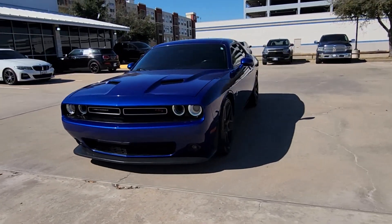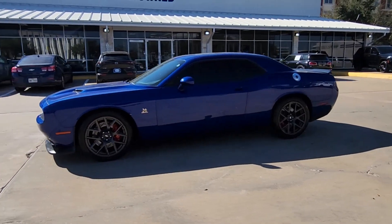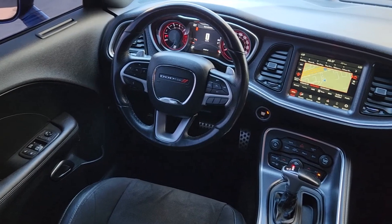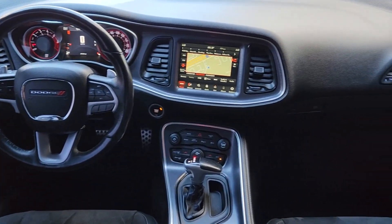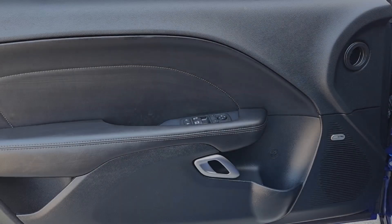The following are some of this vehicle's highlighted options: touchscreen infotainment system, backup camera, fog lamps, satellite radio, dual zone AC, alarm, Wi-Fi hotspot, rear-wheel drive, locking limited slip differential, rear spoiler.